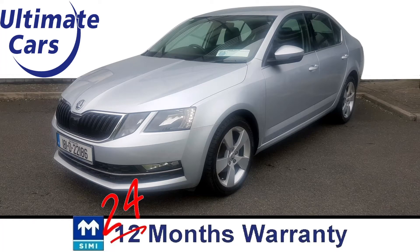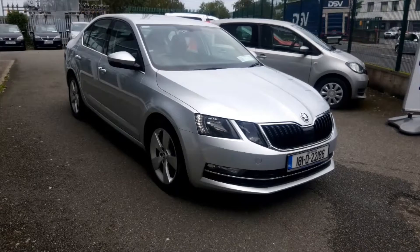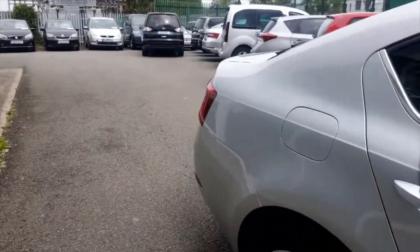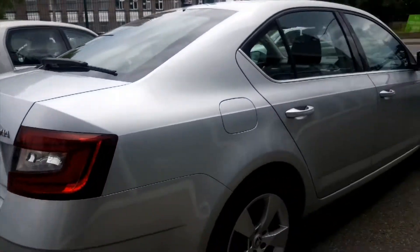Hi, I'm Eugene and welcome to Ultimate Cars. This is a 2018 Skoda Octavia Style. It's diesel, it's freshly valeted, fully serviced and it's automatic.